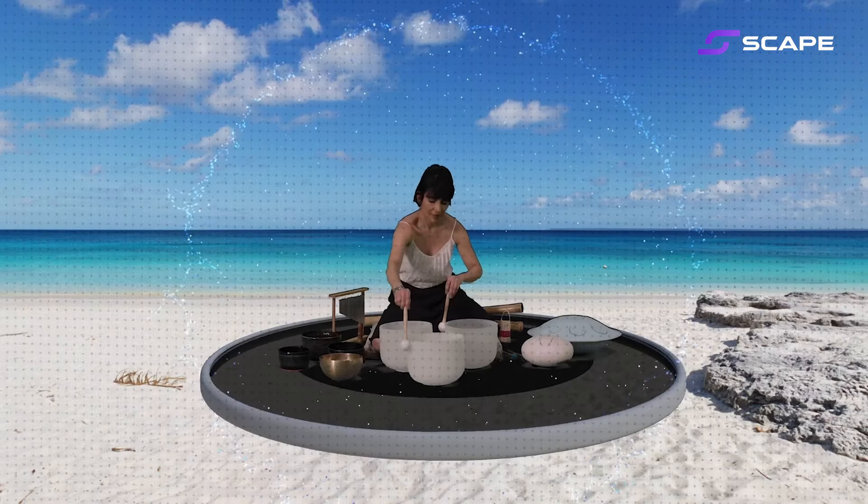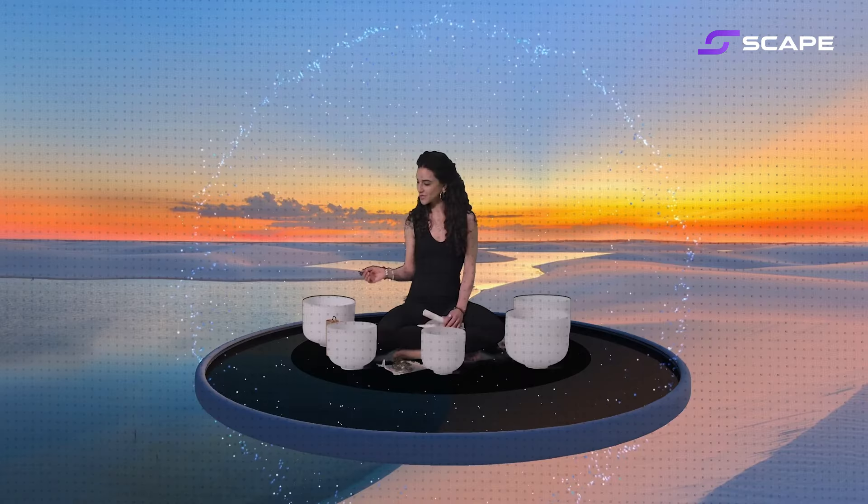And then there is sound. Have you ever closed your eyes and felt like you were somewhere else just by listening? VR spatial audio headsets create a 3D soundscape where every whisper, footstep, and explosion feels incredibly real.